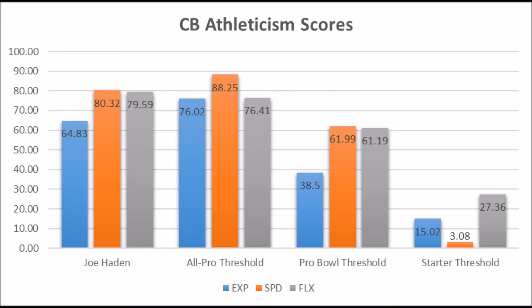Based on this data, he does not hit the All-Pro Explosive Lower Body Strength score. He does not hit the Speed score for an All-Pro player. He does hit the Flexibility score for an All-Pro player. The Explosiveness and Speed of Joe Hayden are not indicative of a Multiple All-Pro type of player. He's more like a Multiple Pro Bowl type of player — Pro Bowl thresholds of 38.5 Explosiveness, 61.99 Speed score, and 61.19 Flexibility are all beaten pretty easily. So based on his athleticism, Joe Hayden looked more like a Pro Bowl cornerback than an All-Pro cornerback.